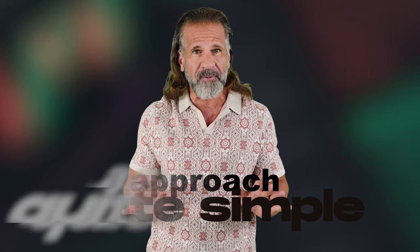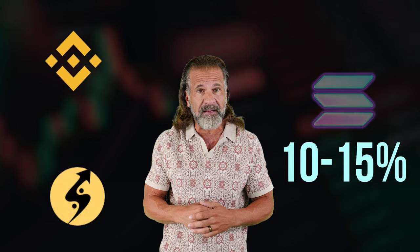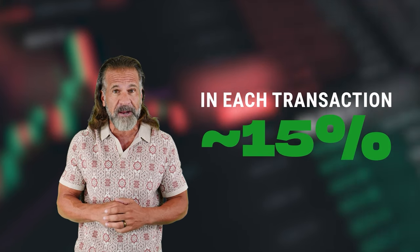Our approach is quite simple. We'll buy a cryptocurrency like Solana on one exchange, such as Binance, Coinbase, or Bybit, and then sell it on Coinats. Solana usually trades 10-15% higher on Coinats than on Binance, so the entire plan is to purchase Solana on Binance and quickly sell it on Coinats to make around 15% profit.